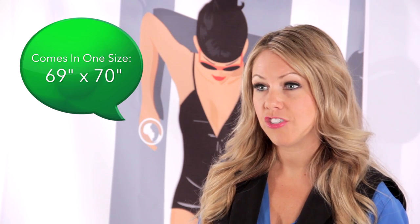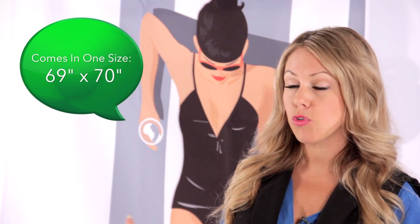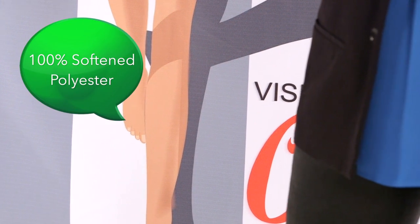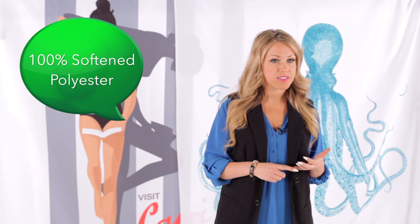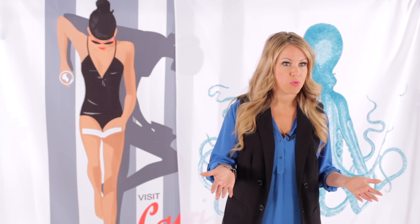Let's take a look at size and material of the shower curtains. The shower curtains at CafePress are 69 by 70 inches wide, which is a standard size that will fit almost every shower out there. They are made of 100% softened polyester, which makes them extremely durable, water resistant, and easily machine washable.